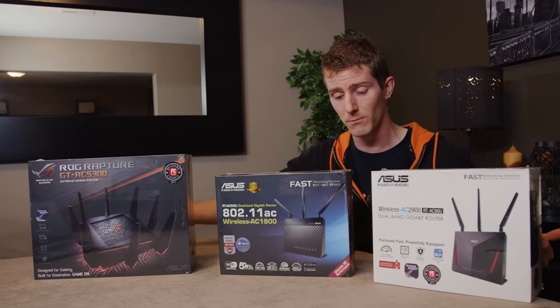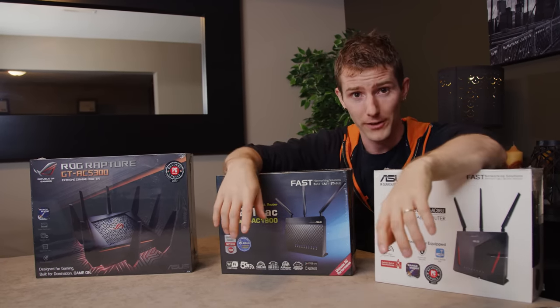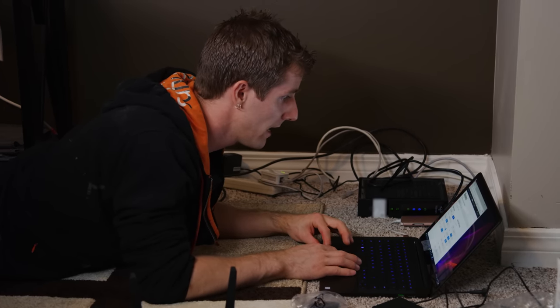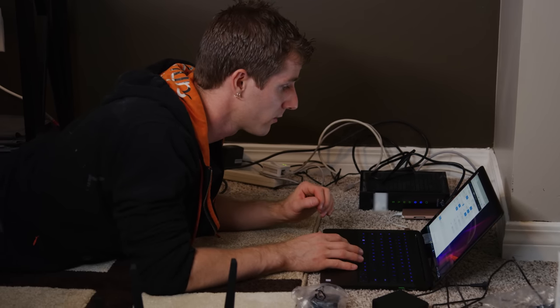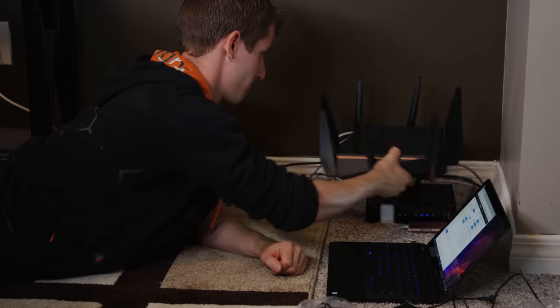These are just three random ones that ASUS sent us to set things up here. We're going to throw the ISP device into bridge mode and turn off all of its wireless functionality, so that it doesn't interfere with the good wireless we are adding.